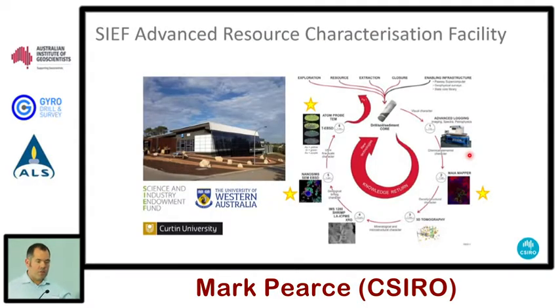Another thing we link into at CSIRO is the Advanced Resource Characterization Facility, a concept put together between CSIRO, Curtin, and UWA, funded by the Science Industry Endowment Fund to provide multi-scale analysis. In Perth we identified three gaps in microanalysis scales: one was filled by the Maia mapper, and the other two were the NanoSIMS and the atom probe located at CMCA and Curtin respectively. The agreements surrounding this provide an underpinning infrastructure that can be accessed for the benefit of the resources industry.